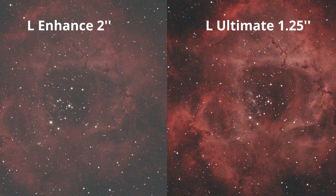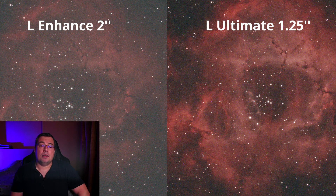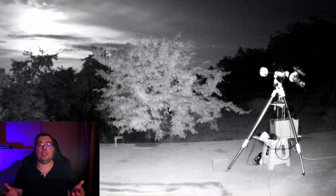Now let's see a quick comparison between the L-Enhanced and L-Ultimate on the Rosette Nebula — two exposures of 10 minutes taken with both filters. We can clearly see how much better the contrast is in the image taken with the L-Ultimate. I may also make a future comparison video between the L-Ultimate and other filters like the L-Enhanced and L-Extreme. By looking at just one image, we can see that the L-Ultimate provides the best contrast possible on emission nebulae, making it the logical option for best astrophotography results from light-polluted areas or with the full moon in the sky.